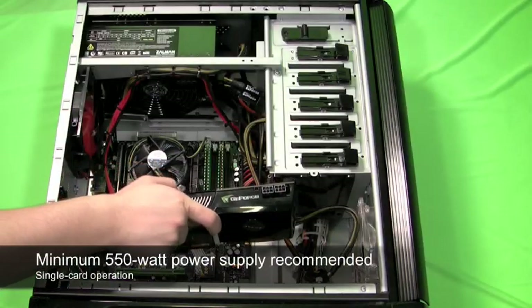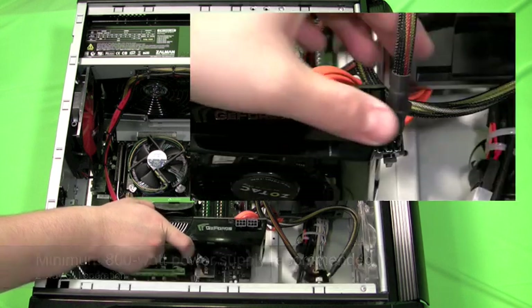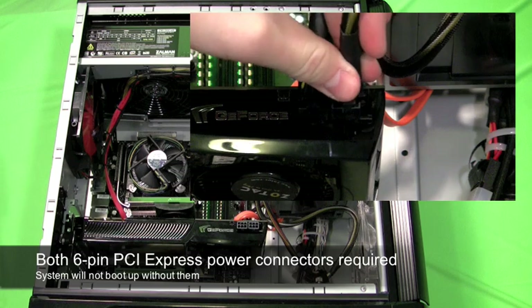Zotac recommends a minimum 550-watt power supply for single card and 800-watt power supply for two-way SLI operation. The card requires both 6-pin PCI Express power connectors to be connected or the system will not boot.